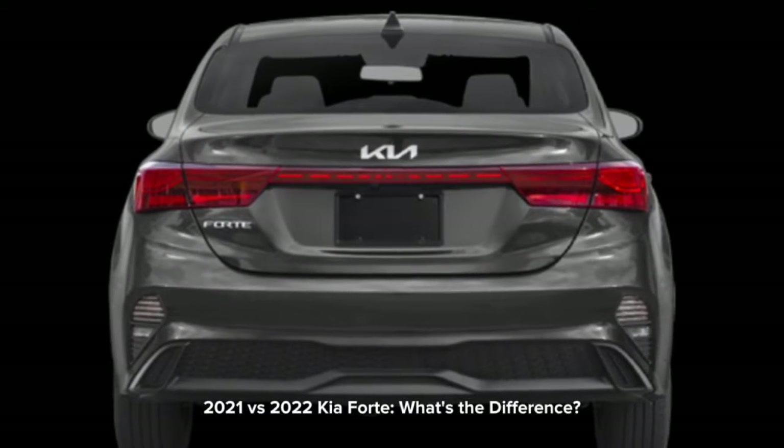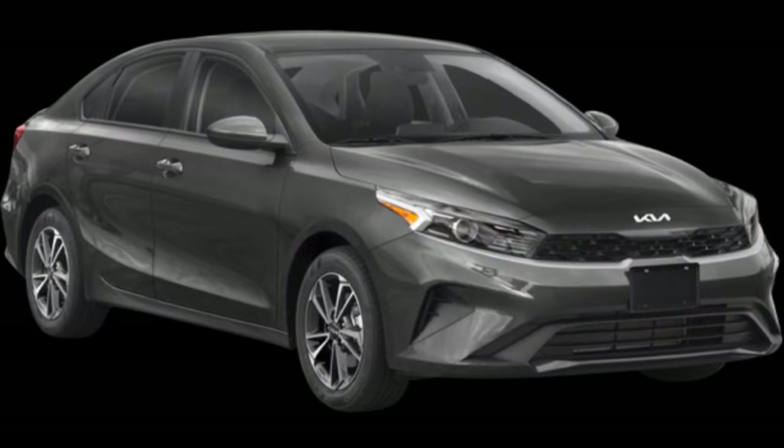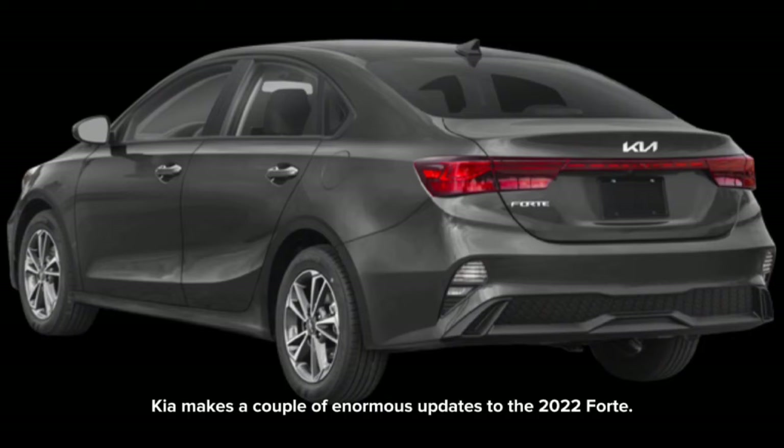2021 vs. 2022 Kia Forte — what's the difference? Kia makes a couple of significant updates to the 2022 Forte.